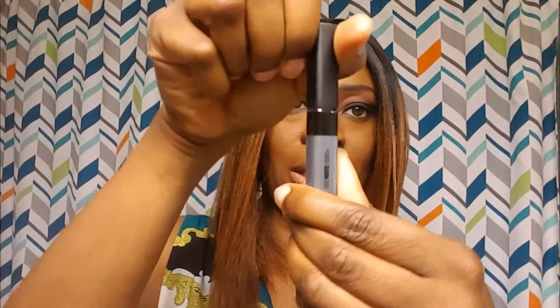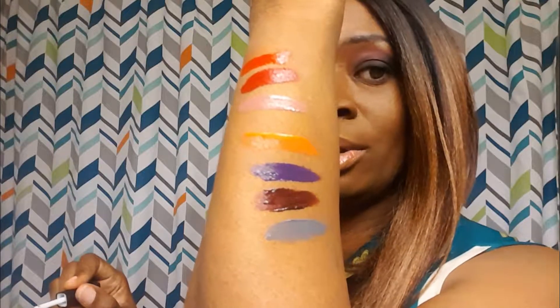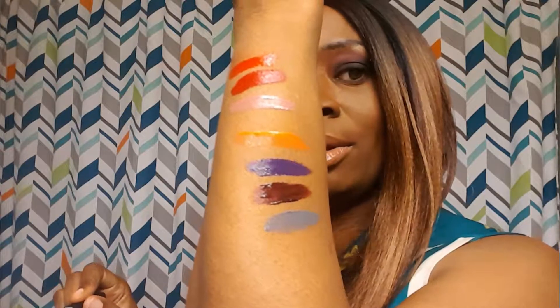And then we've got the gray. I have a gray lip gloss from Makeup Revolution and it's very pretty — I was like, who wants to wear gray? But it's actually really pretty. This gray swatches beautifully too and it kind of reminds me of that Makeup Revolution lip gloss.